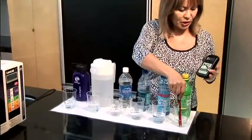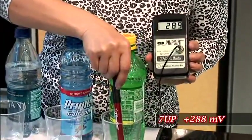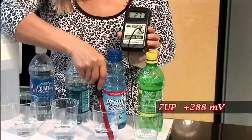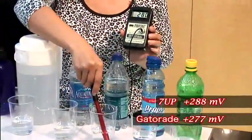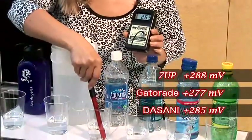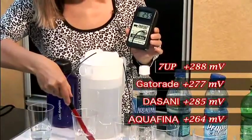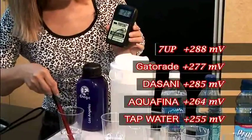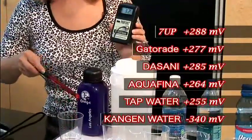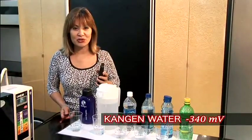We put the ORP meter in the 7-Up and it measures a positive reading of about 288 and rising. Gatorade reads positive 277 and going up. Bottled water reads 285 and going up, and the other bottled water 264 and going up. Tap water reads about 255. Now we put it in Kangen water and it became a negative number — negative 340. So Kangen water is a natural antioxidant water, a natural anti-aging water, something that you want to make sure you're drinking every single day.